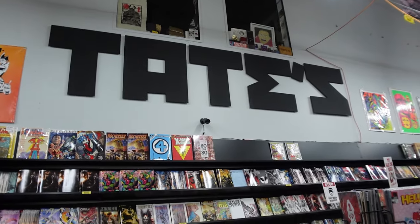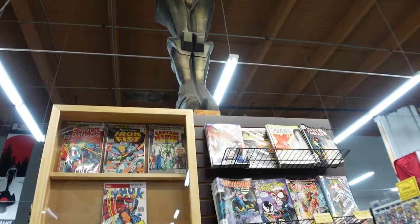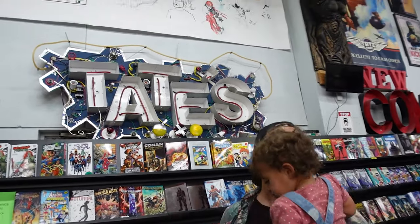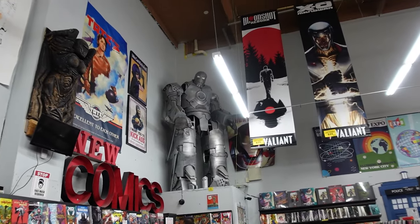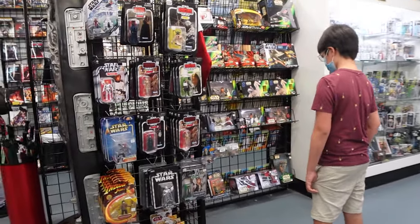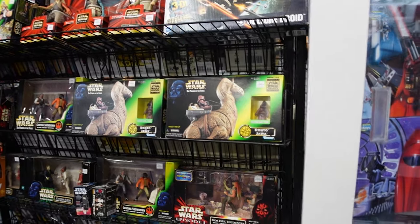There's a generous amount of one-dollar comics and even blind bags to choose from. Now we're moving into the Star Wars area — they have some vintage toys from the 80s that are pretty cool to look at, and of course lots of brand new things as well.